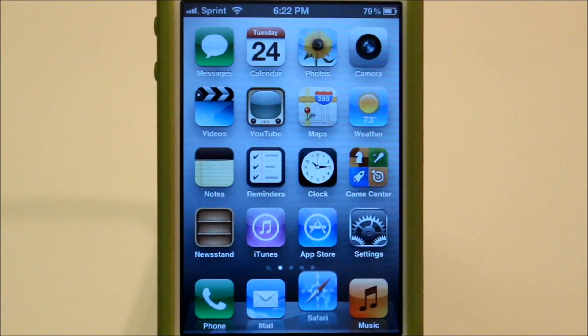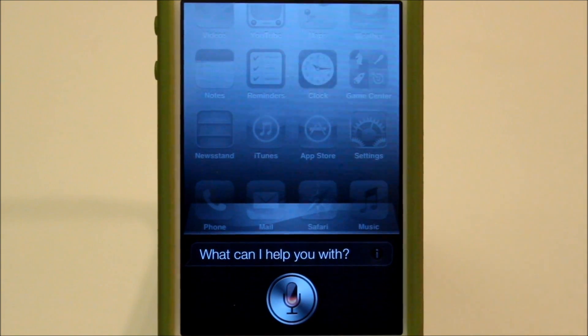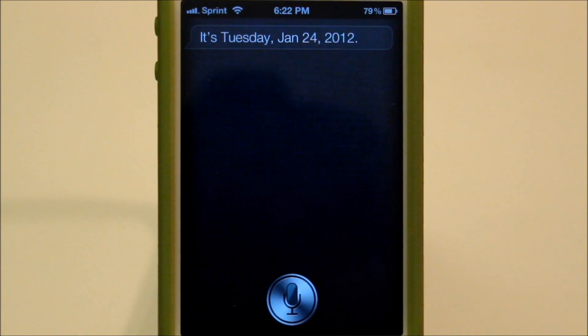Siri. What is today's date? It's Tuesday, January 24th, 2012. So there, it didn't skip at all.